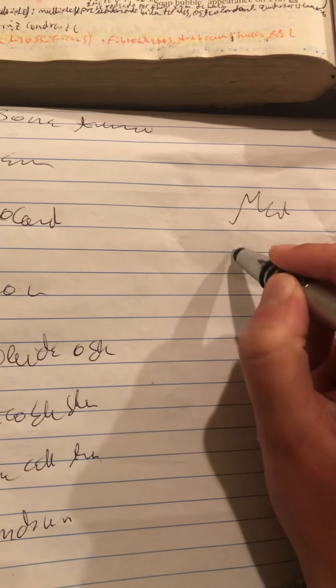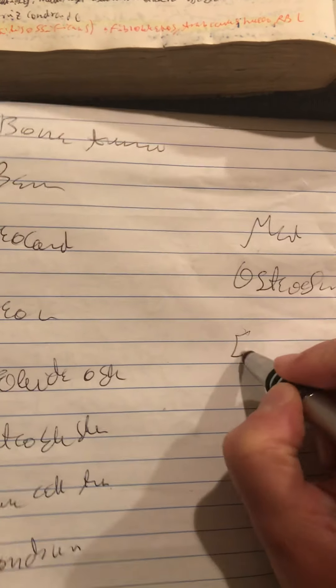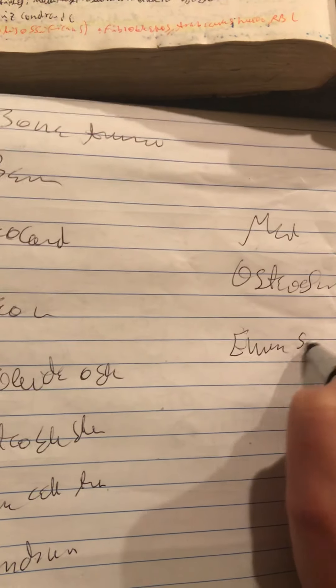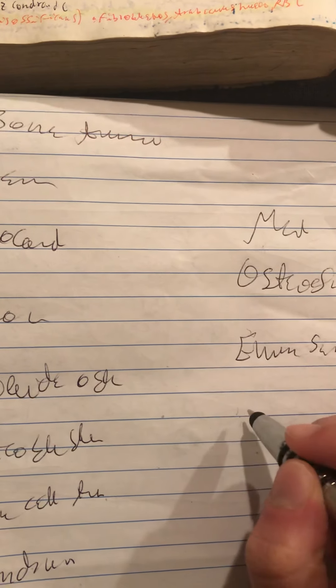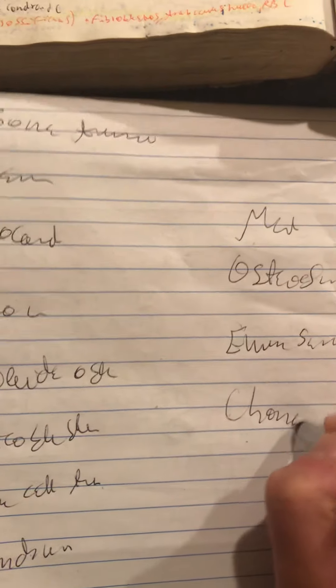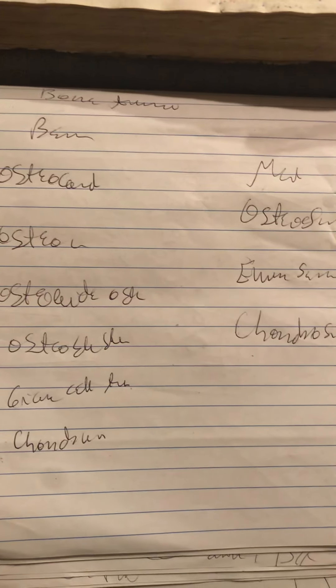And the malignant ones, we have osteosarcoma, Ewing sarcoma, and chondrosarcoma. So let's begin with those that include cartilage: chondroma and chondrosarcoma.